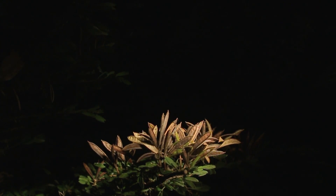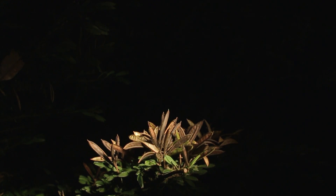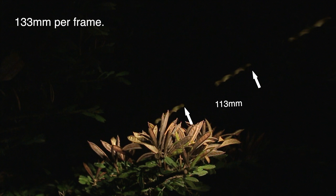Now I wanted to figure out how fast these seeds were being ejected. So I took a wider shot and then I paused it to capture the seed in motion. First I added the previous and next frames, and then I know that the seed pod is about 55 millimeters long. From that I can extrapolate and say that the seed travels 113 millimeters every frame.